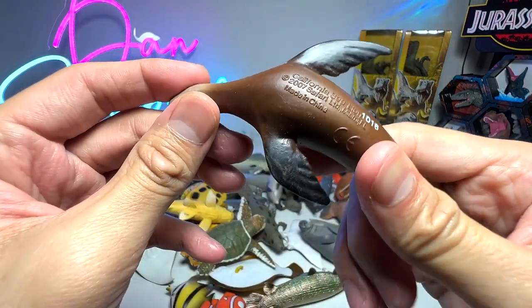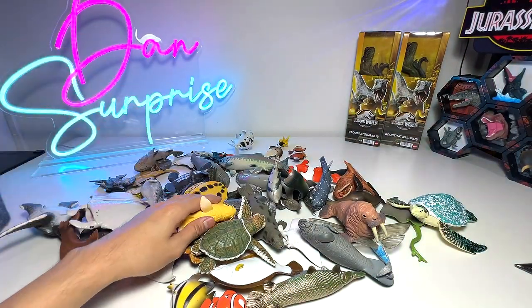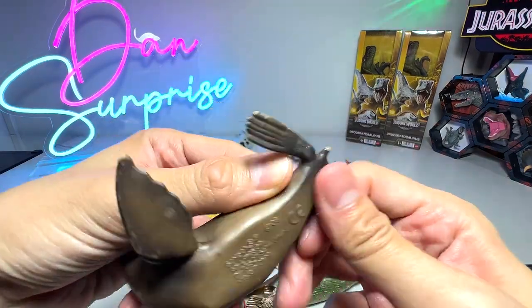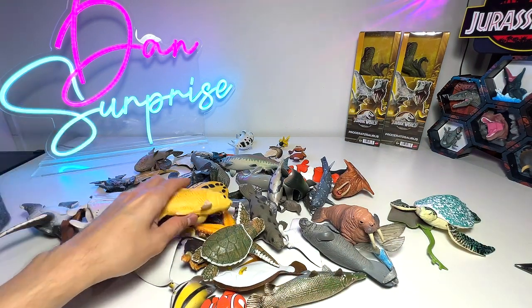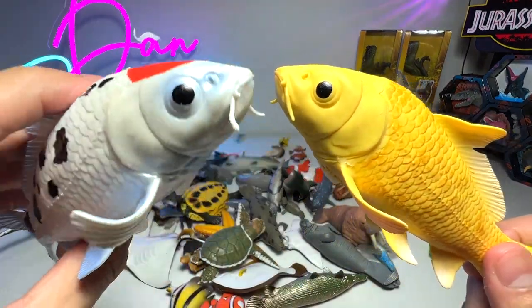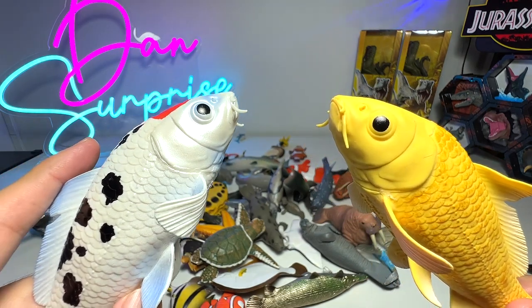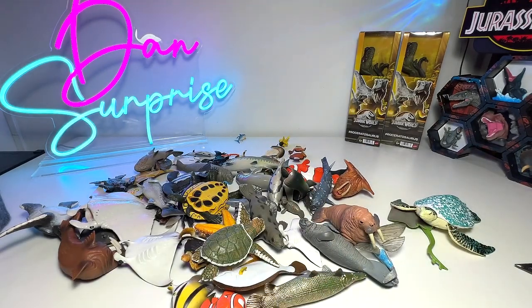Here we have a California sea lion — we do have a couple of sea lions in our collection. Here is another one, quite a nice one from Schleich. They're extremely intelligent. We have two koi fish in our collection. Koi fish are well known for their longevity — they're able to grow up to 100 years, some even 200 years old, which is kind of incredible.